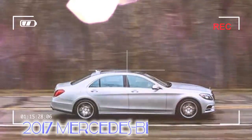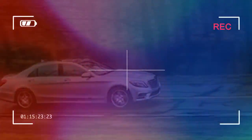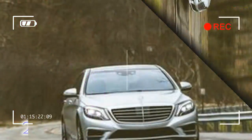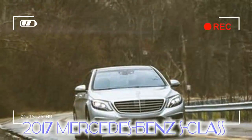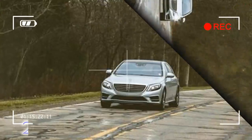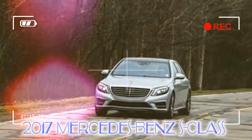The S550 is quicker and, most critically for northern-state dwellers, available with Mercedes-Benz 4MATIC all-wheel drive. Besides, you can option an S550 to within four cylinders of an S600. There are no trim levels on the S-Class — Mercedes simply shoves a mountain of options and packages in front of customers and lets them mix and match to their preference and budget.